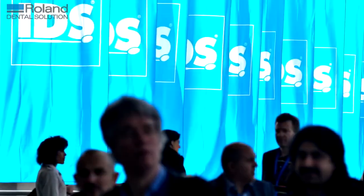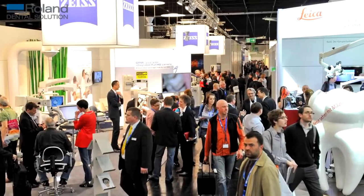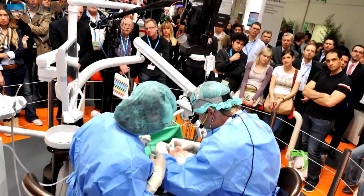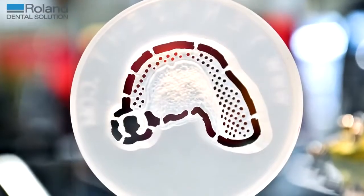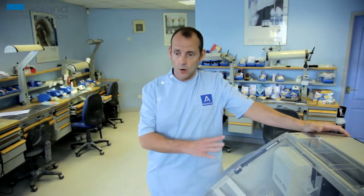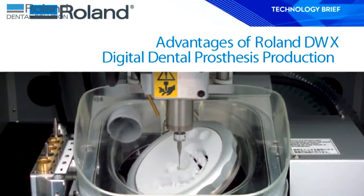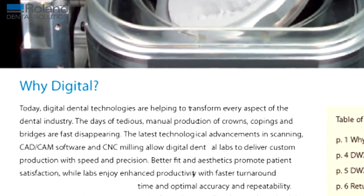I went over to Cologne to the IDS and spent three intense days looking at all the milling machines, all the scanners — really not knowing anything, I went as a complete blank canvas. When I got there it was pretty obvious which milling machine I wanted, because although all the other milling machines do a job, the Roland milling machine was the one I wanted for several reasons.